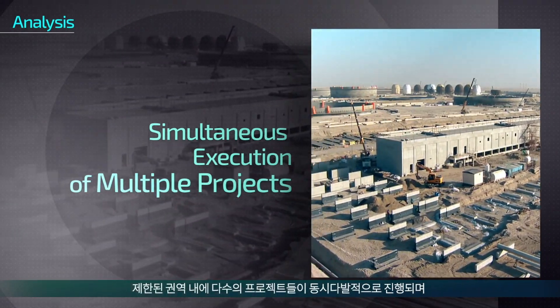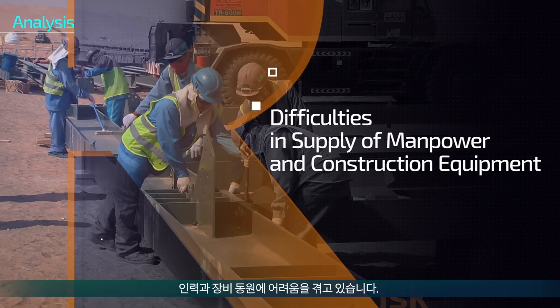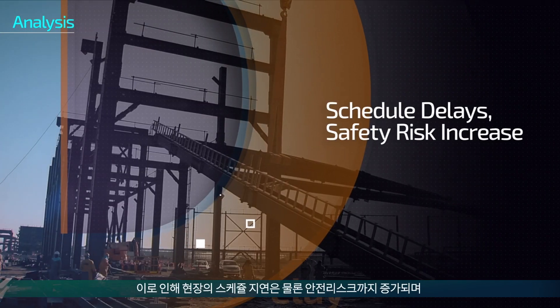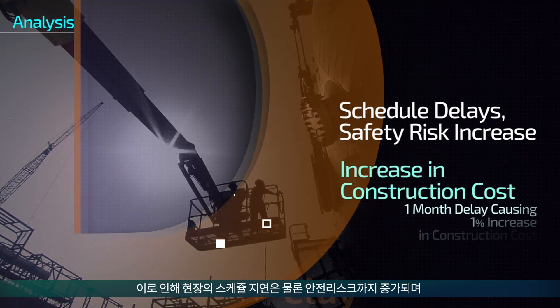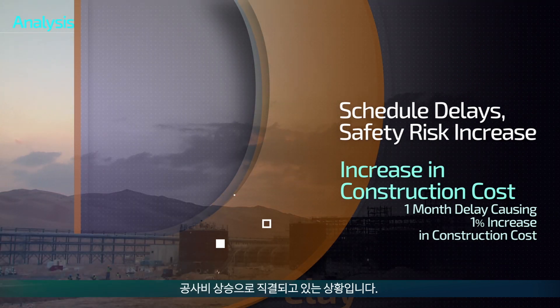A number of projects are executed simultaneously in limited space, which causes difficulties in the supply of manpower and equipment. It not only delays schedules at the sites but also increases safety risks, which directly leads to an increase in construction cost.